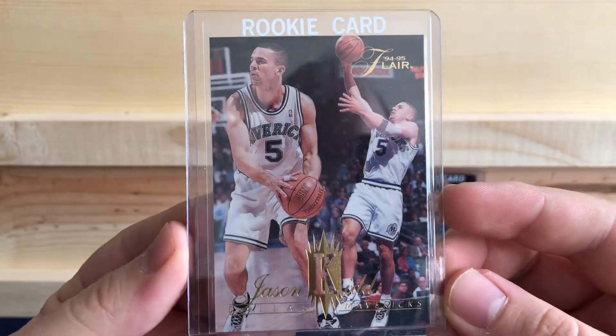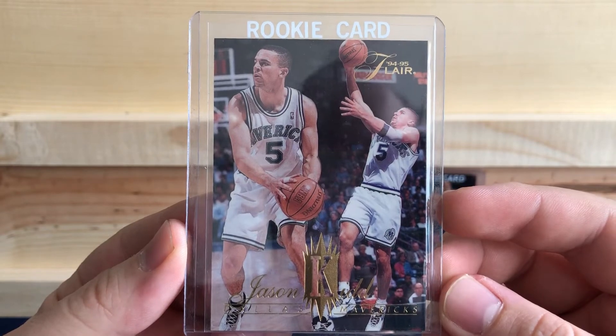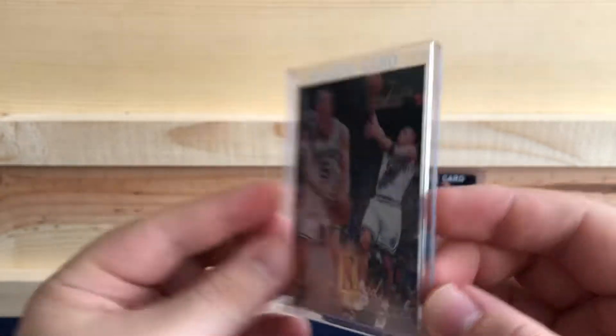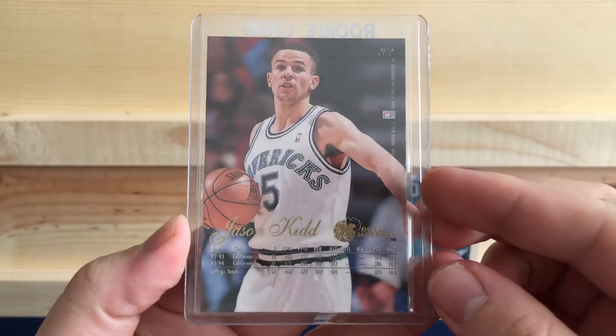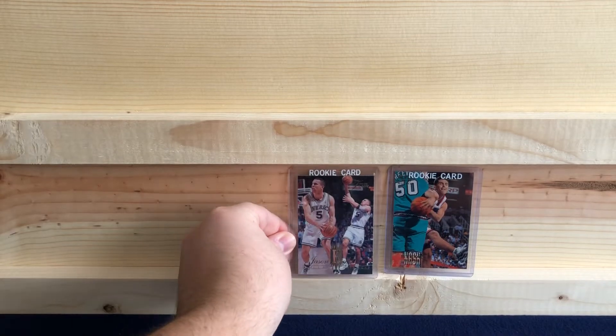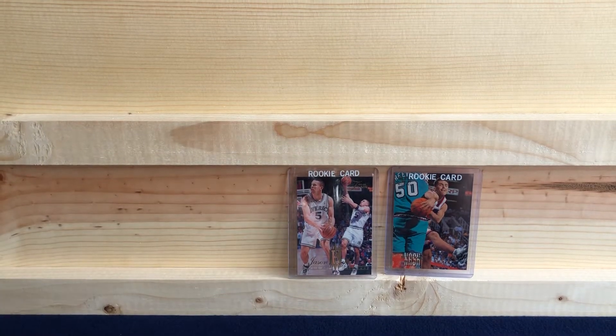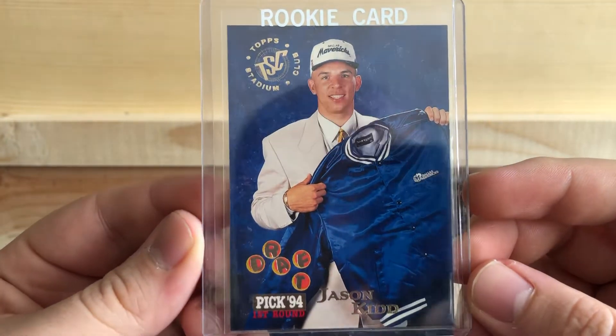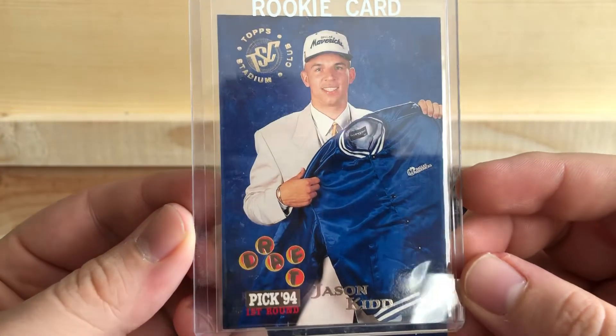Jason Kidd rookie card out of Fleer from 94-95. Another Jason Kidd rookie card, out of Topps Stadium Club this time.